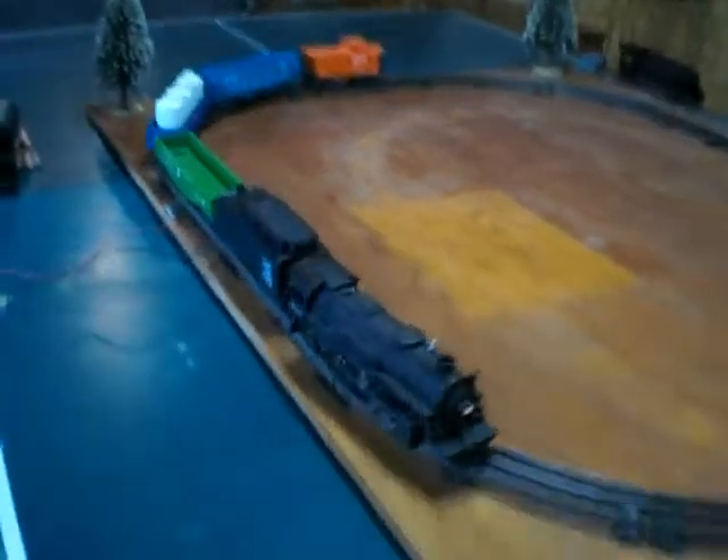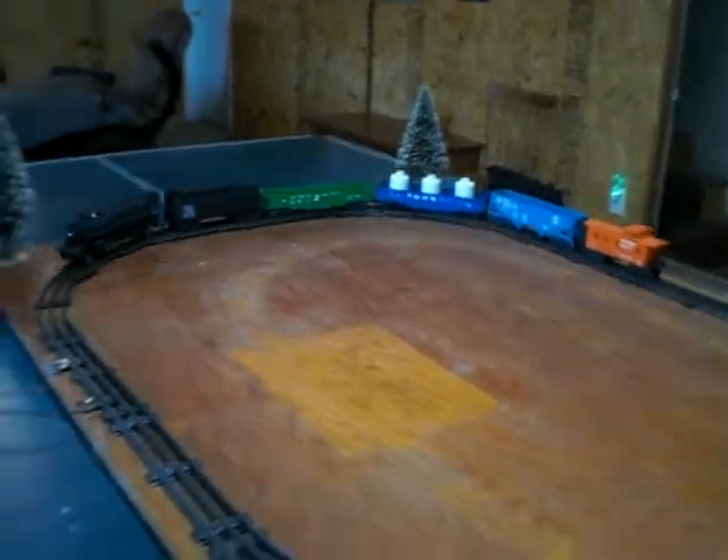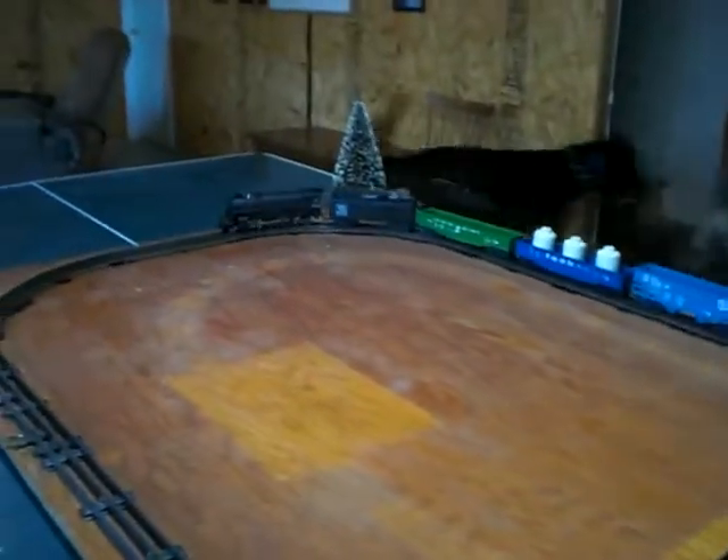Up for auction we have a Lionel 8042 engine with rolling stock. We've got two gondola cars, a hopper, and a caboose. The engine is die cast, and this is just a short video showing you it running.